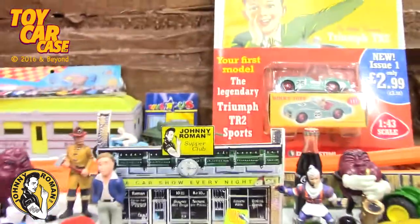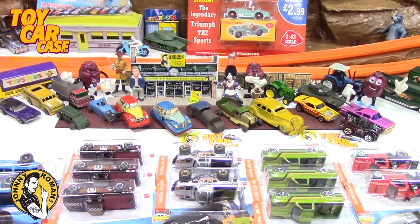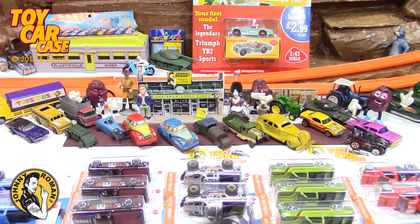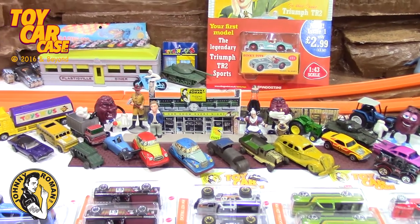Thanks for coming in to a toy car case event at Johnny Roman's Supper Club. Remember, life does not start till after 3:16. Till next time, as always — rock on, my babies. Rock on.